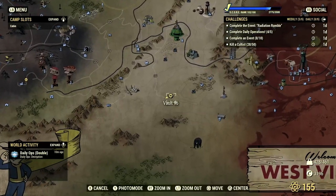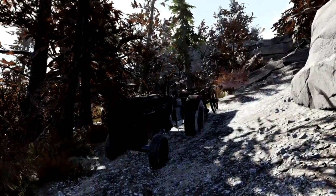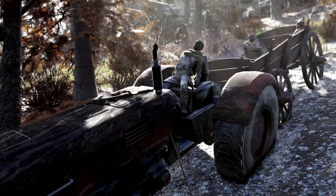For this next easter egg, you're going to want to make your way over to Vault 96. Once here, take the path west and there will be a carriage carrying three dead sellers that resembles the intro scene from Skyrim. This is also a possible location to wake up after drinking Nuka-Shine, referencing Skyrim's player character in the carriage during the opening cinematic.